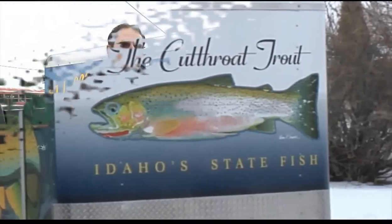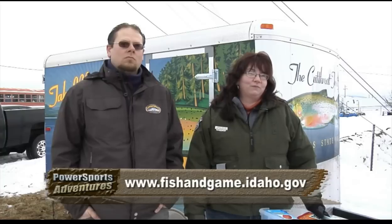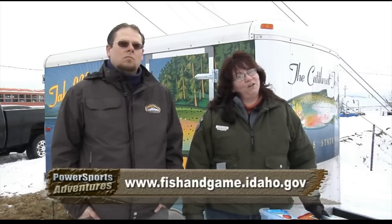We travel all around the region to various fisheries and people can come and check out our equipment for free and even receive some fishing instruction if they've never tied a hook on a line or never cast before. If it's been a while since you've done it or you just don't have your own equipment, come over and check us out. And if you don't have a fishing license, if you check in and register at the trailer, you can fish without a fishing license for the time we're there at that fishery. Check our website at fishandgame.idaho.gov or give us a call.